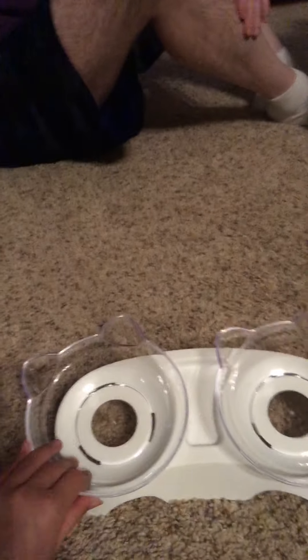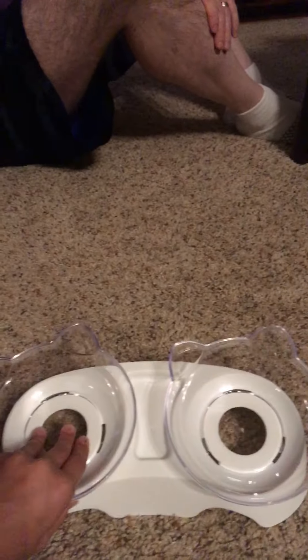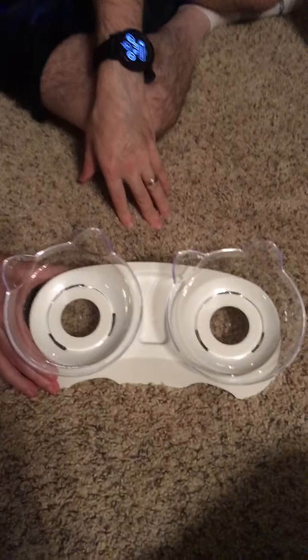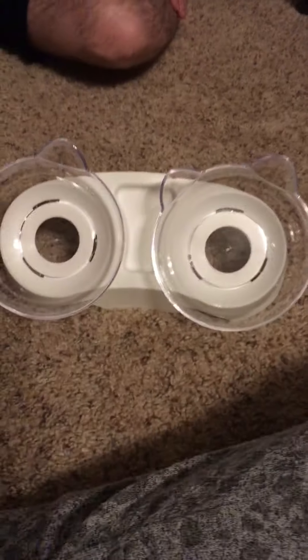I thought this was really cute — the cat bowl. It comes on and off; you pull it out. It's in the shape of a cat, which is really cute. If you guys have a kitten, it stands up a little better like this. The kittens are tiny.